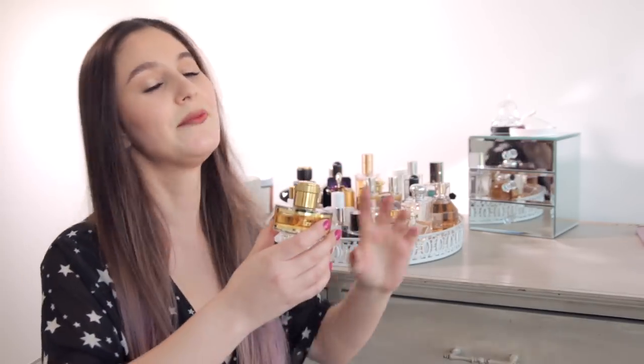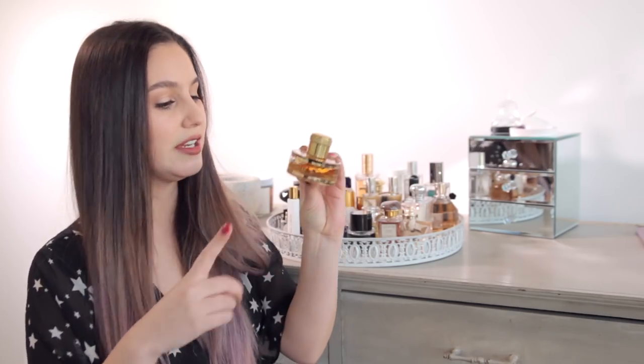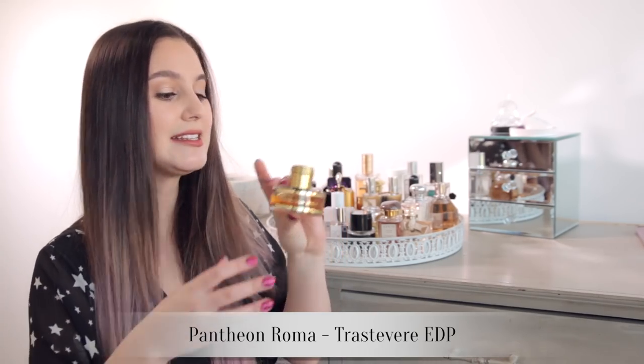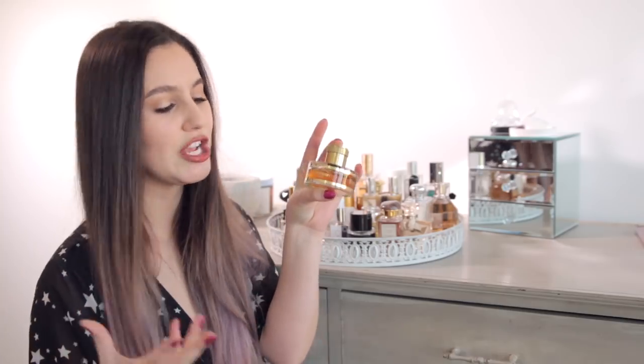I do this thing where every time I go on an overseas trip I will buy a fragrance at the very beginning of the trip and wear it throughout, so that when I come home and I spray that fragrance it reminds me of my holiday. This is one such fragrance — I purchased this one in Barcelona. I tracked down a niche perfumery in Barcelona, and it's interesting because one of the notes is chestnut cream, which is quite a rare note in perfume.